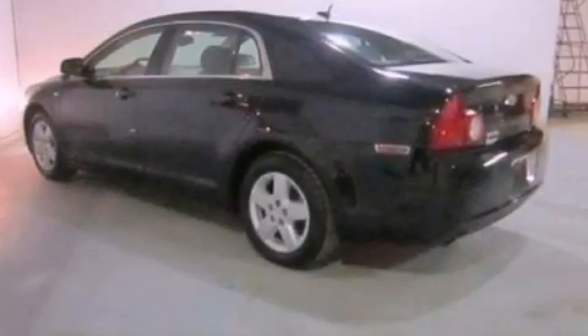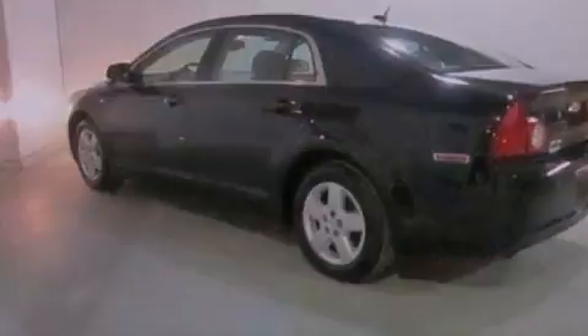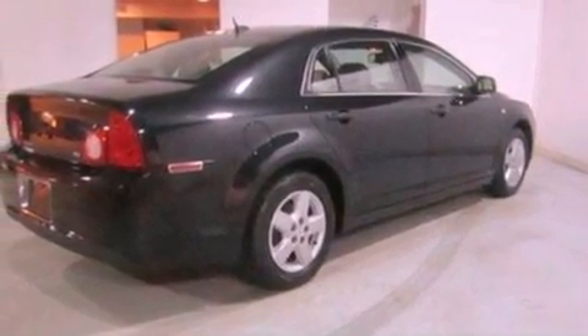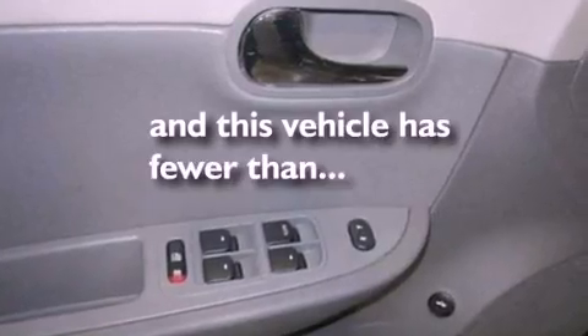Features include commercial-free satellite radio, a multi-link rear suspension, a low tire pressure indicator, a 6-speaker audio system, a 4-wheel independent suspension, a security system, privacy glass, a traction control system, cruise control, and this vehicle has fewer than 54,000 miles on the odometer.